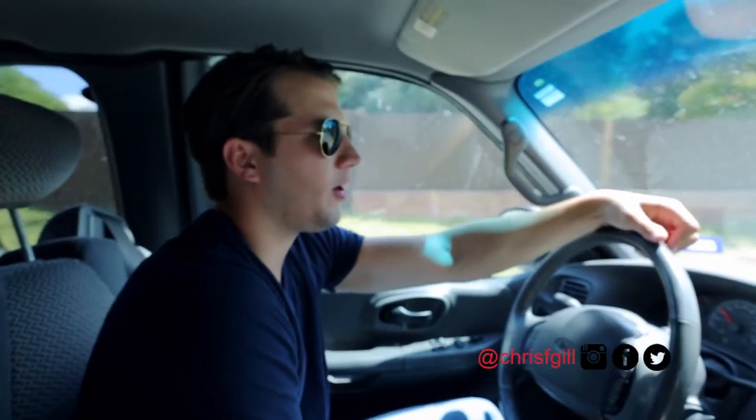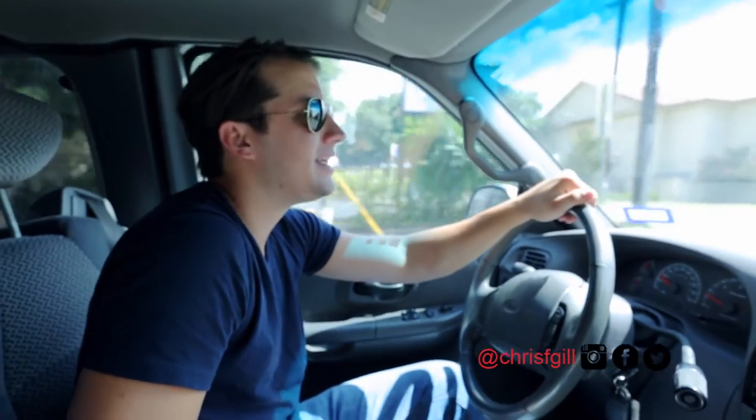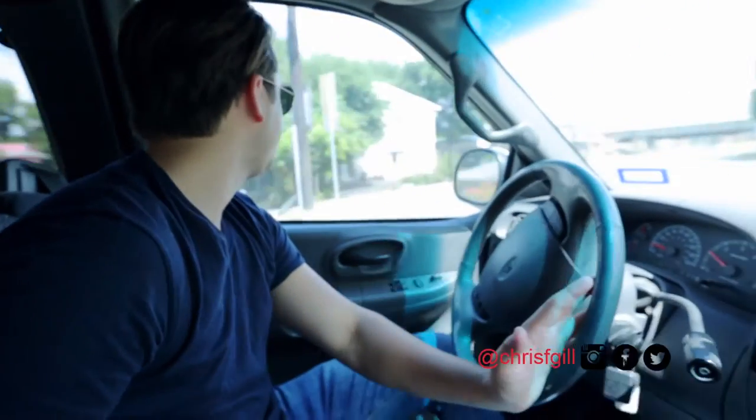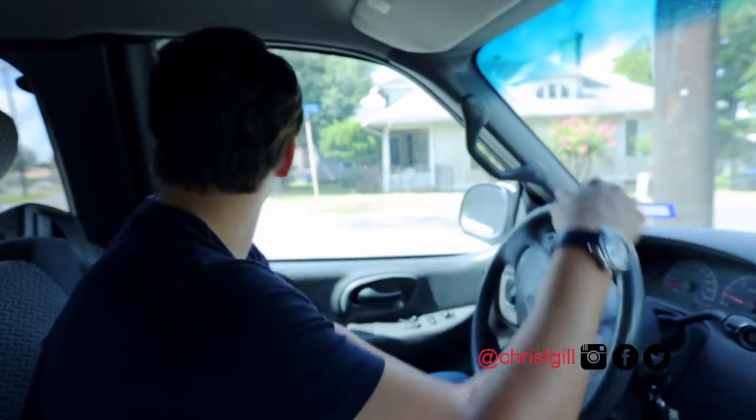Welcome to another episode of Deconstructing the Home Show, and we are on our way to a new deal. Are we going to buy it? Is it going to make us money? Is it going to ruin my business? I don't know, but we're going to try and find out — and not hit anybody in the process. I'm basically breaking laws doing illegal U-turns and this guy's like, get out of the way.